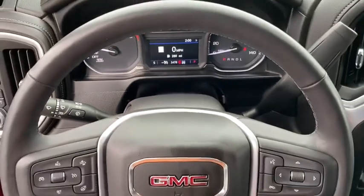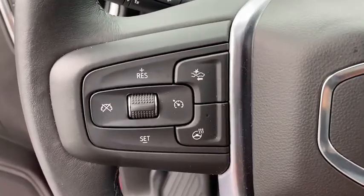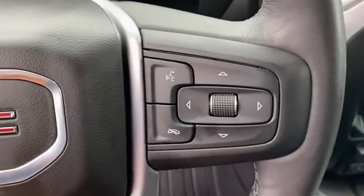Center armrest, trip computer, power door locks, fog lights, security system, compass, heated steering wheel, electronic stability control, panic alarm, HD radio.